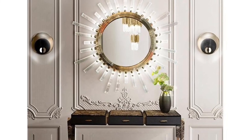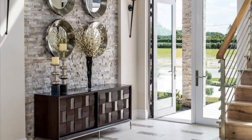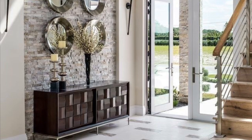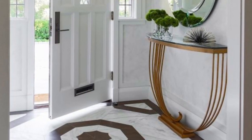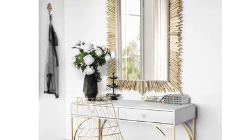Hi everyone, welcome back to my YouTube channel. Thank you guys so much for stopping by today. In today's video, it's all about entryway console table decoration ideas. Are you planning to revamp your interior designs? If yes,